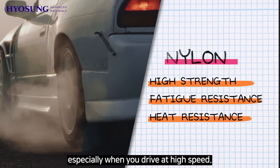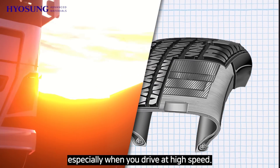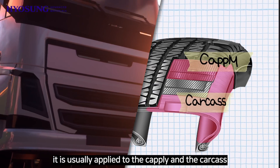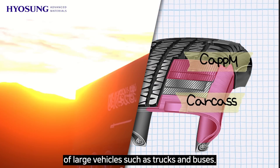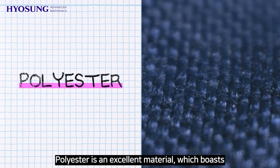Nylon prevents the separation of tire reinforcements in a tire, especially when you drive at high speed. Because of this feature, it is usually applied to the cap fly and the carcass of large vehicles such as trucks and buses. Polyester is an excellent material which boasts high dimensional stability and high tensile strength.